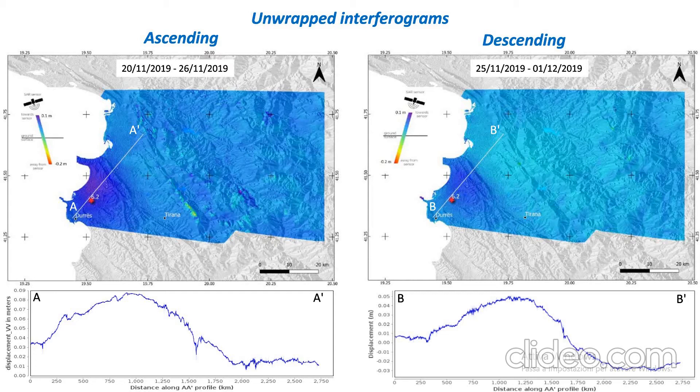As you can see in both the ascending and descending tracks, there is a large pattern of uplift, which is also shown by the profiles, where we have a maximum of 10 centimeters in the upper part.